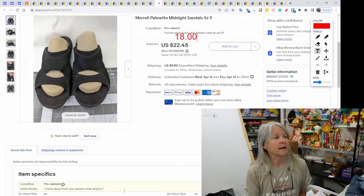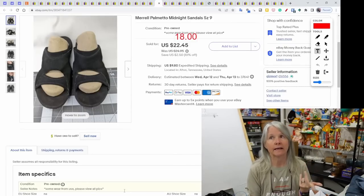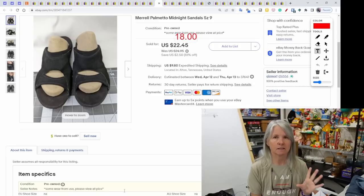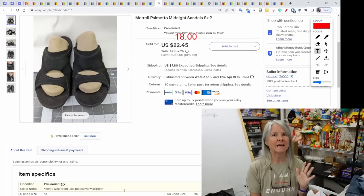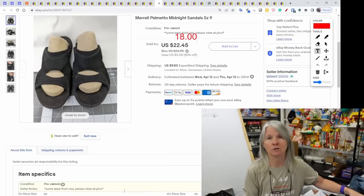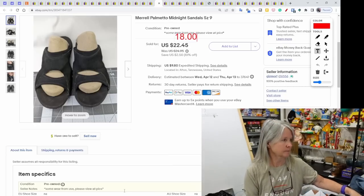Merrell Palmetto Midnight sandals — I like picking up Merrell, Earth shoes, and Clarks. We can usually get them for $1 to $3 at yard sales and estate sales. This pair sold for $18 and the buyer already left great feedback.